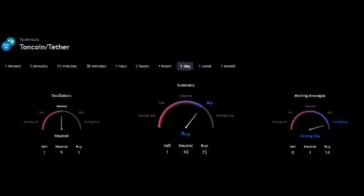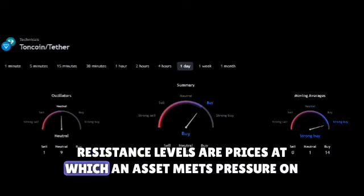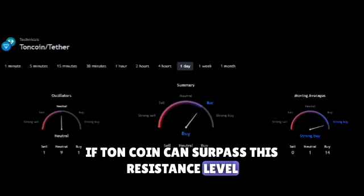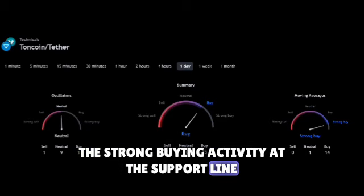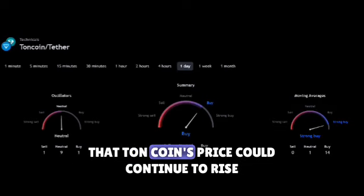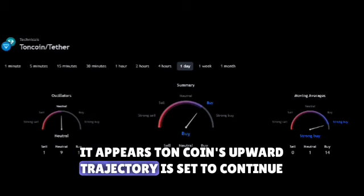Now let's talk about the $8 mark and why it's significant. This price level is important because it acts as a resistance level — prices at which an asset meets pressure on its way up due to increased supply or selling activity. If TonCoin can surpass this resistance level, it could indicate further upward movement. The ascending channel pattern, the strong buying activity at the support line, and the potential to break the $8 resistance level all suggest that TonCoin's price could continue to rise, with its upward trajectory set to continue.